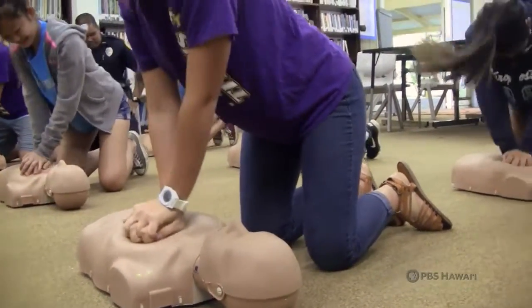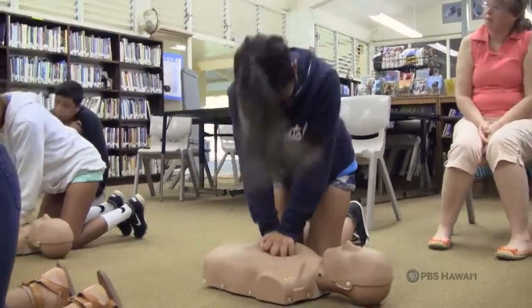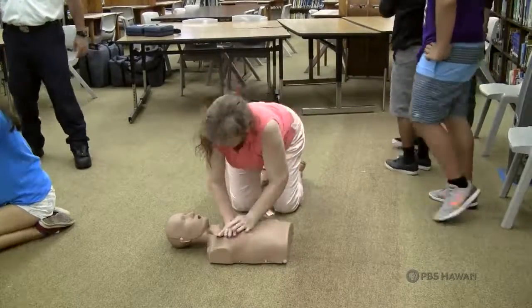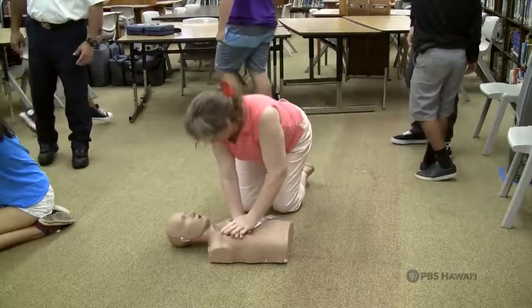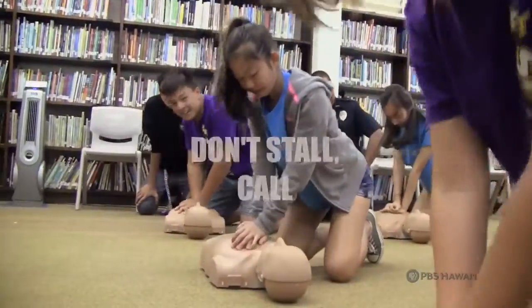In order to perform successful CPR, you must push down at least two inches into the victim's chest at a steady speed of 100 to 120 compressions a minute, and make sure to call 911 and instruct someone to get an AED. Just remember, in an emergency, it is important that you don't stall. Call 911.